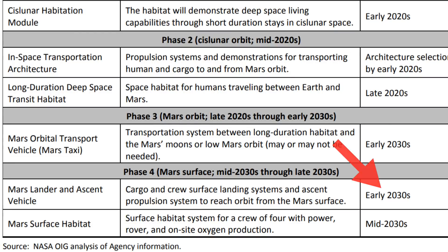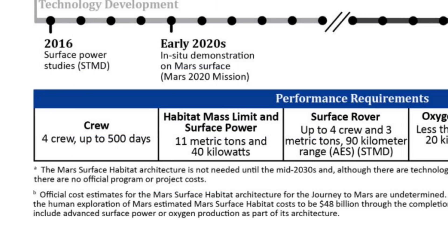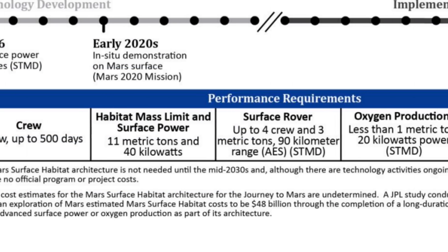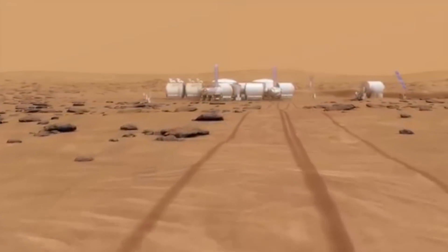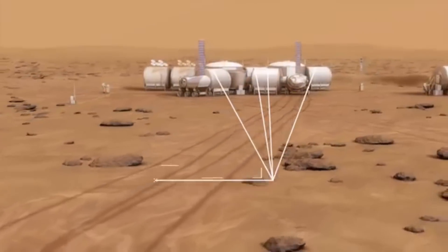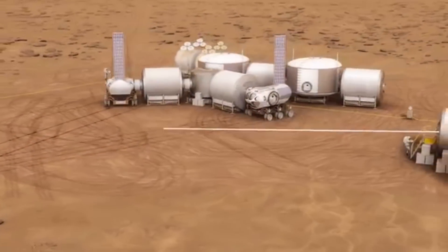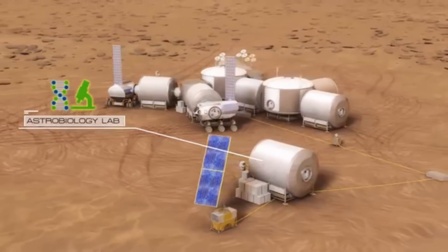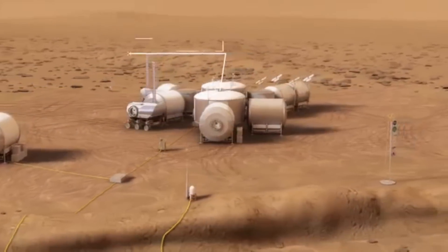The last part of the plan involves establishing a surface habitat system for a crew of four, with power, a rover, and on-site oxygen production by the late 2030s. The Mars surface habitat will house the crew up to 500 days, and it will be capable of converting carbon dioxide to oxygen with a power supply capacity of 40 kilowatts. Currently, there is no official development program for the Mars surface habitat.